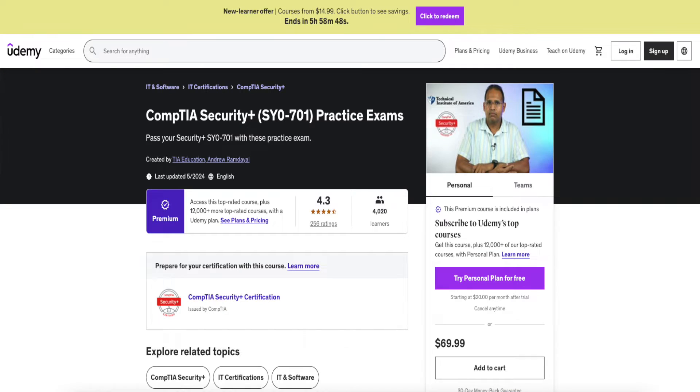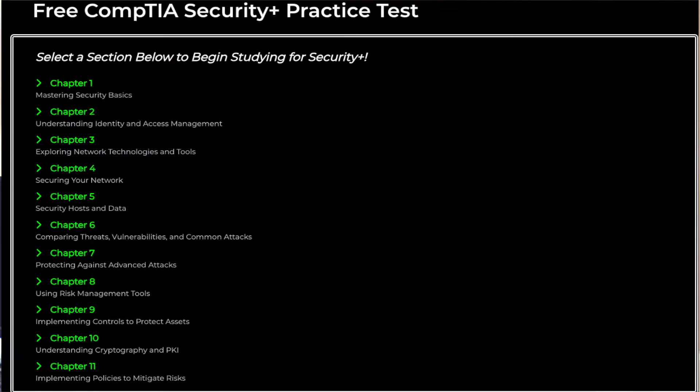The second resource I used was Andrew Ramdayal — he has practice exams for CompTIA certifications and I believe a host of others. I used his guidance to help me pass this exam. I really love his resources because they're straight to the point — they're challenging but they'll help you obtain the certification.